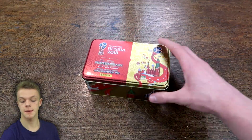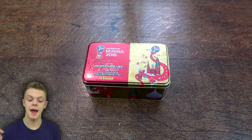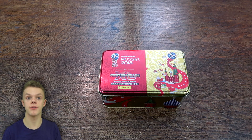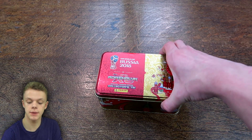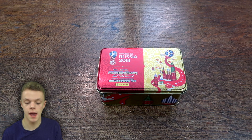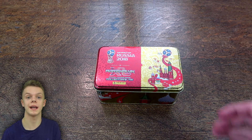It's basically because Match Attax aren't making a World Cup collection this year, so they're not competing with anyone, and Panini have just decided to up the price because there's no other collections for people to buy for the World Cup. I think it's not a good thing at all to up the prices, especially by that much, and it will just mean that less people want to collect the collection.